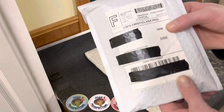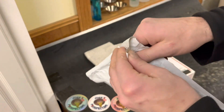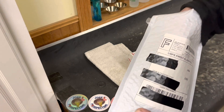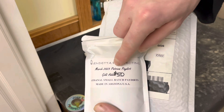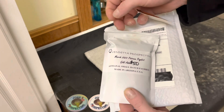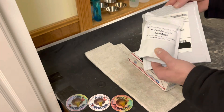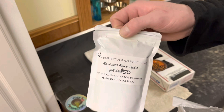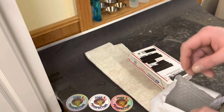Here we have another one from Vendetta Prospecting — I have not opened this one up yet. This is probably our March Patreon. Yep — it is our March 2023 Patreon Paydirt, gold added, $50. I'm still a $50 Patreon member for Vendetta Prospecting. There's a new channel sticker too — that is awesome. Like I've been saying, I have to start doing these paydirt videos very soon. Thank you, Vendetta Prospecting — really appreciate it.